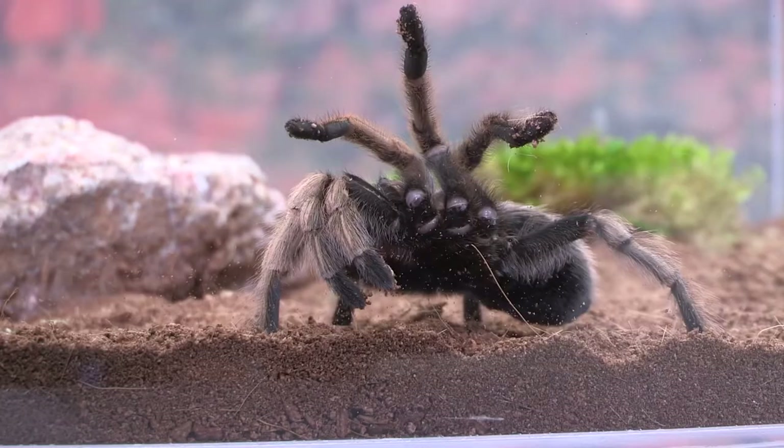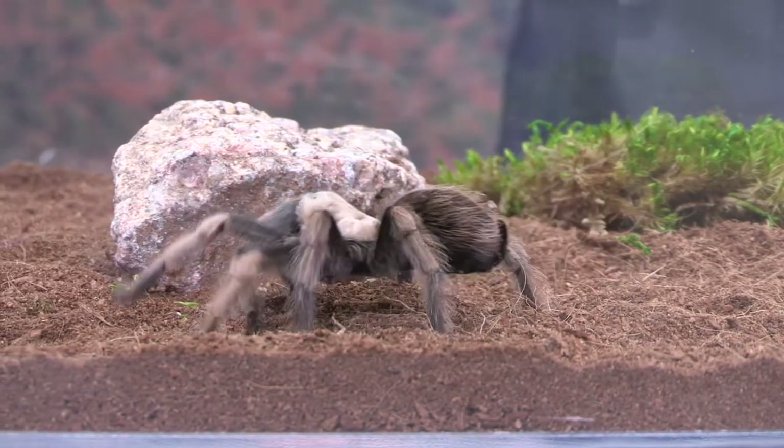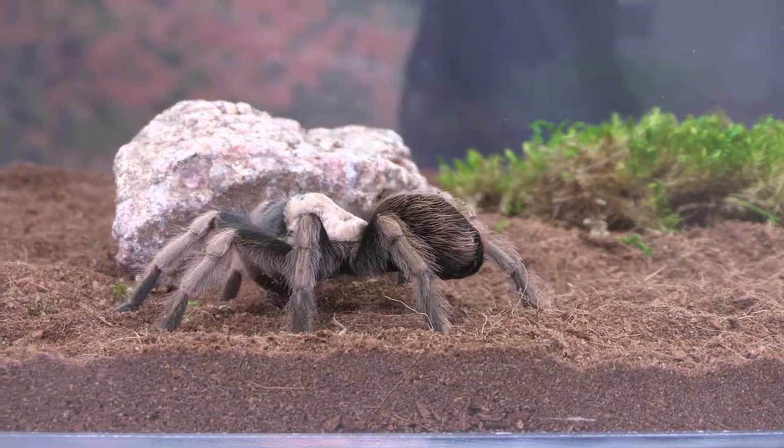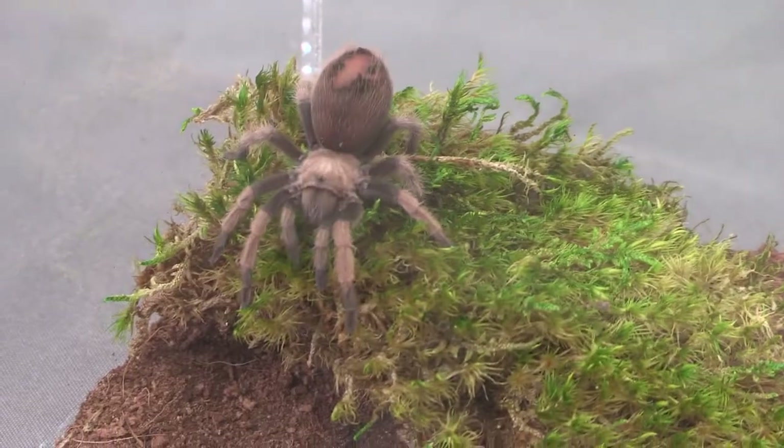Hi, I'm Nancy with Arizona Game and Fish, and I'd like to introduce you to two of our tarantula ambassadors, Aragog and Danny. Aragog is an adult, so that is their full-grown size, and Danny is less than a year old, but they are both females, and we know this based on their color.